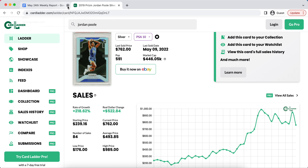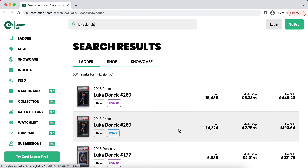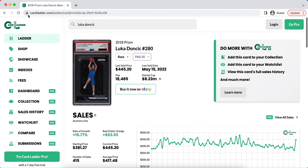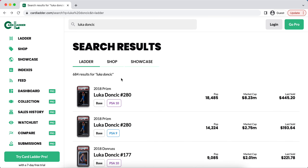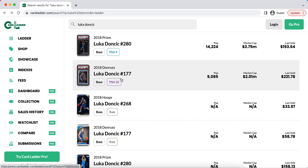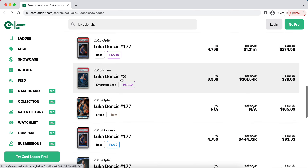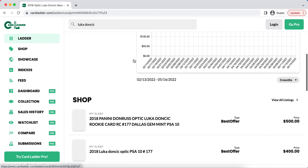So if you would like to join, the link is down below. Without further ado, we'll hop right into this video. The place where I see a lot of room for growth and room to make money right now is with players that are popping off, had great games, and their prices are going up. However, it sometimes takes a lagging period for all of their cards to go up.